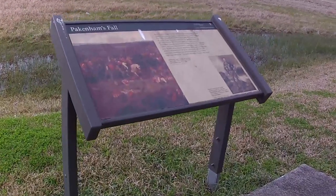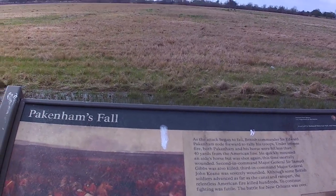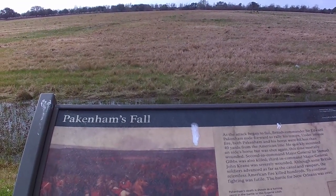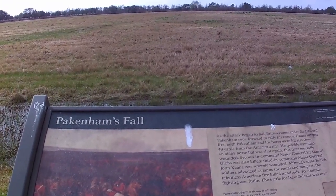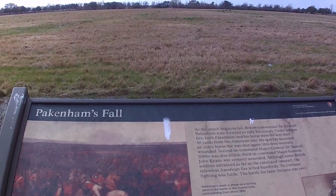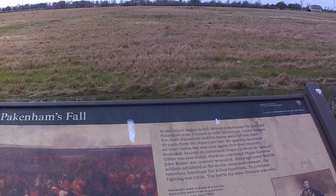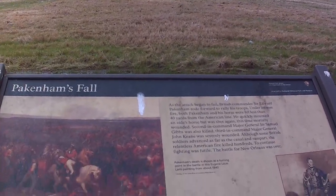Pakenham Fall. Pakenham was one of the commanders — I think the commander. I believe he had just come here after the Napoleonic Wars, so he was very battle-tested. He was shot in the leg and his horse was killed, and when he was trying to mount someone else's horse, he was shot and killed.